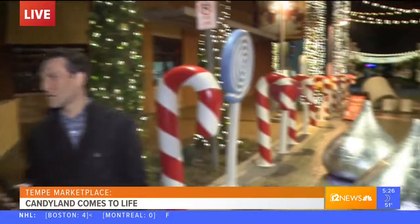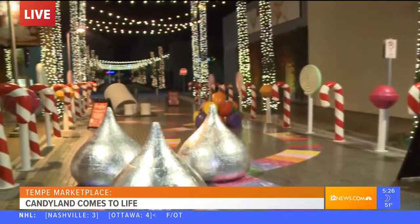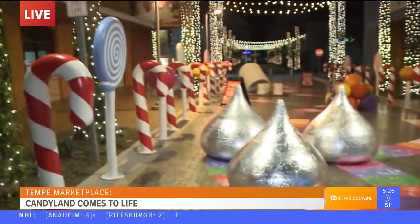We also have nightly snowfall every evening at 7 and 8 p.m., which is an awesome time to come check out Candy Cane Lane. Not only do you see all these great pieces, but then they're covered in snow flurries — a blanket of snow at 7 and 8 at Tempe Marketplace.